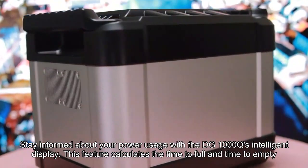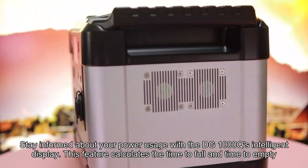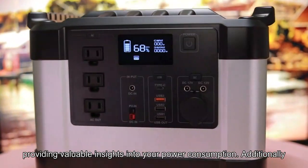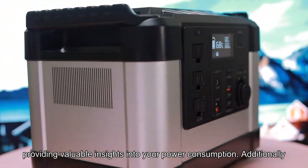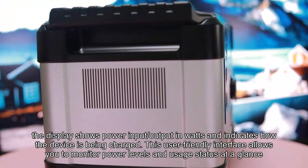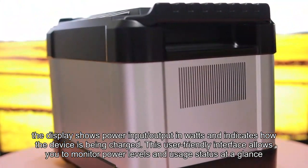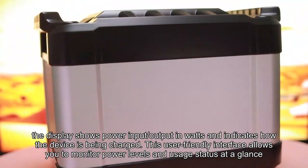Stay informed about your power usage with the DG1000Q's intelligent display. This feature calculates the time to full and time to empty, providing valuable insights into your power consumption. Additionally, the display shows power input and output in watts, and indicates how the device is being charged. This user-friendly interface allows you to monitor power levels and usage status at a glance.